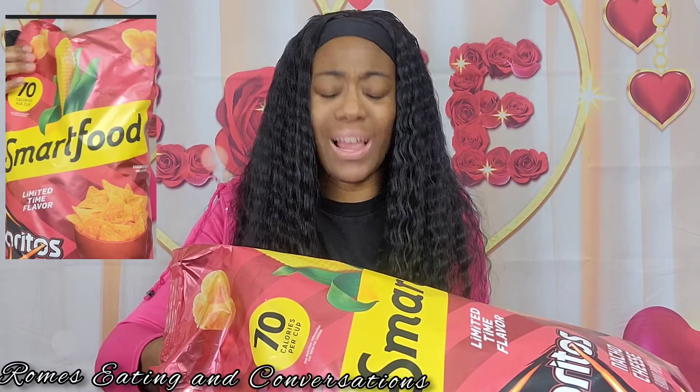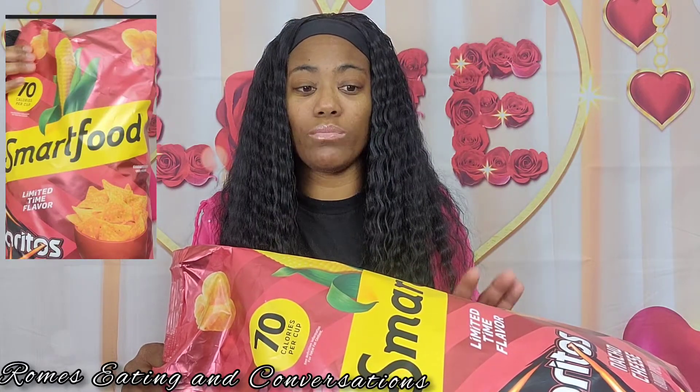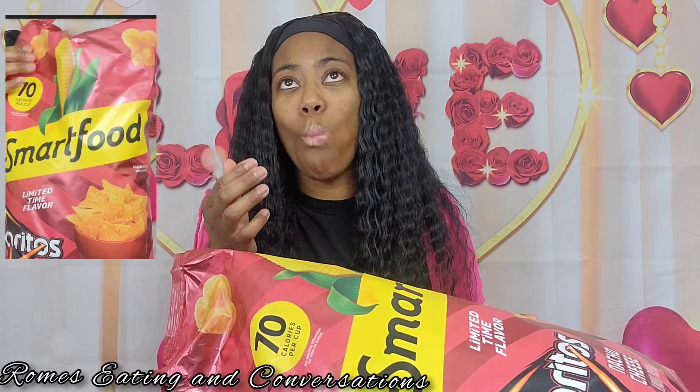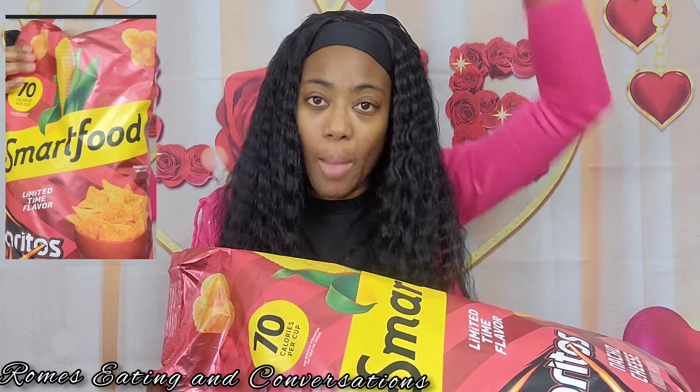I can taste the nacho cheese. I wouldn't buy these again. They're not nasty, they're just — I don't know, I think I was expecting something different. Me and the kids are gonna finish this bag but I don't think I'm gonna buy these again. I think I was expecting something different. I would have to give these a five — they're not nasty, they just didn't meet my expectations with this popcorn.